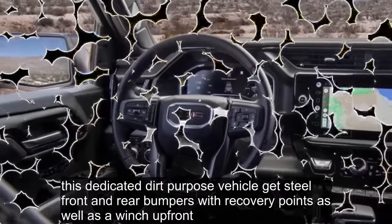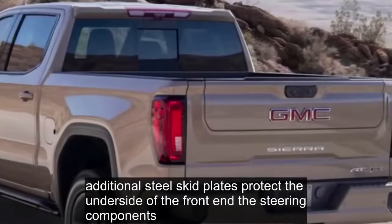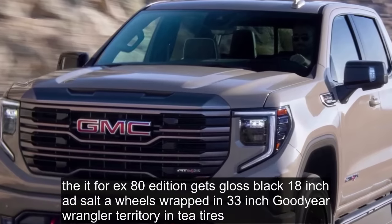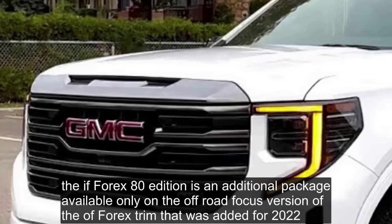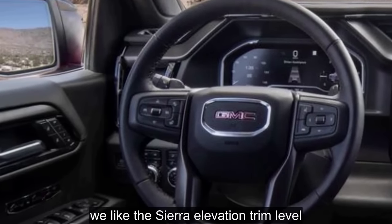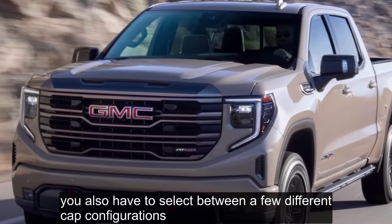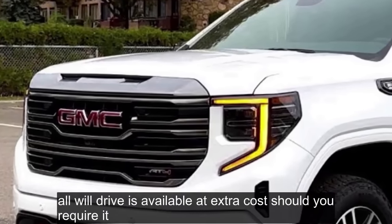Additional steel skid plates protect the underside of the front end, the steering components, the transfer case, the fuel tank, and the rear differential. The AT4X AEV Edition gets gloss black 18-inch AEV Salta wheels wrapped in 33-inch Goodyear Wrangler Territory MT tires. We like the Sierra Elevation trim level because it occupies a middle ground in terms of price but comes with a desirable appearance package that looks cool. You'll also have to select between a few different cab configurations and bed lengths depending on what fits your needs.